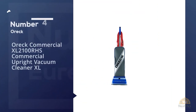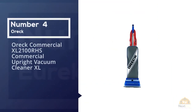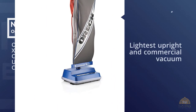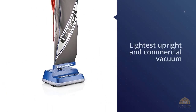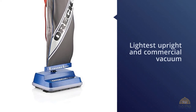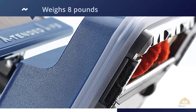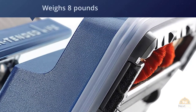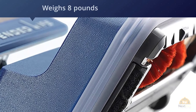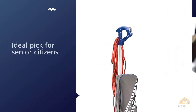Number four: the Auric Commercial XL 2100 RHS Commercial Upright Vacuum Cleaner XL. The Auric is the lightest upright and commercial vacuum on this guide. It weighs 8 pounds with a 1.2 pound handle, bringing the total weight to 9.2 pounds. This is about half the weight of its competitors, making it a much more plausible pick.